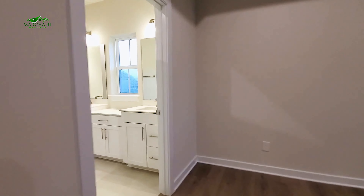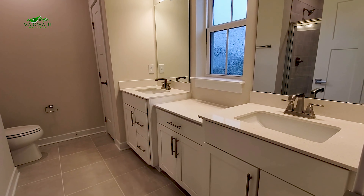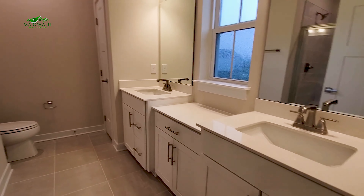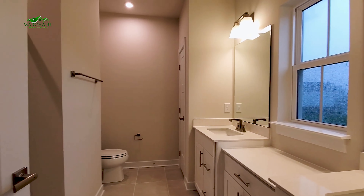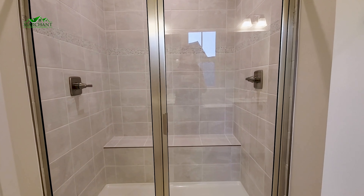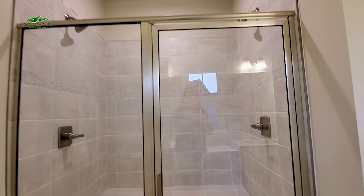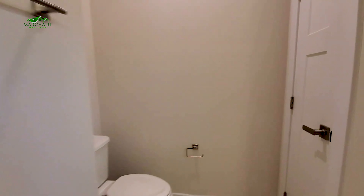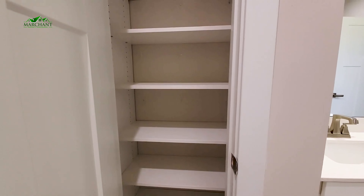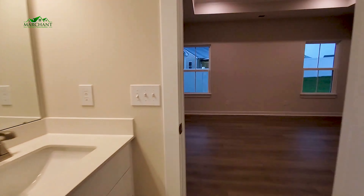And of course, you have your ensuite bath. Double vanity sinks — I love this vanity. It's not plain; it has that little dip there for a nice spot to keep your things. A little window there. Just behind the door, you've got this lovely tiled shower — plenty spacious, double shower heads. Got to love that, and built-in seating. And then in the bath, you also have a linen closet with some shelving there as well. Isn't that gorgeous? I love this bathroom.